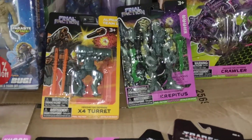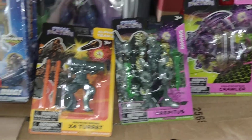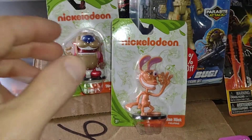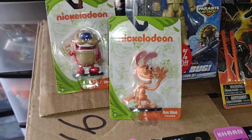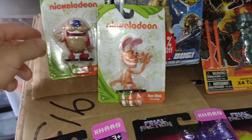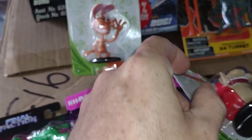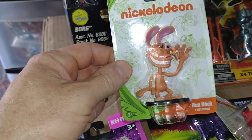Hopefully I can find the other figures I need at some point. I picked up these Nickelodeon Ren and Stimpy figures. I found them before and I believe I took them out of the package, but I figured I'd pick up another set because they're just so good.